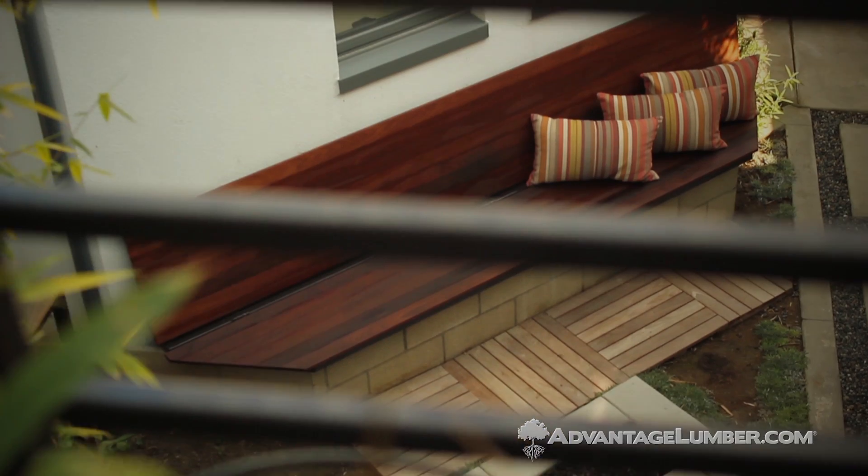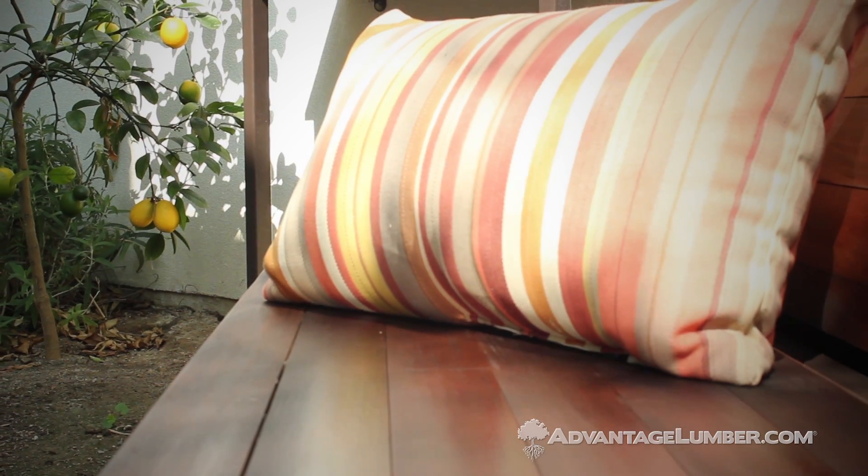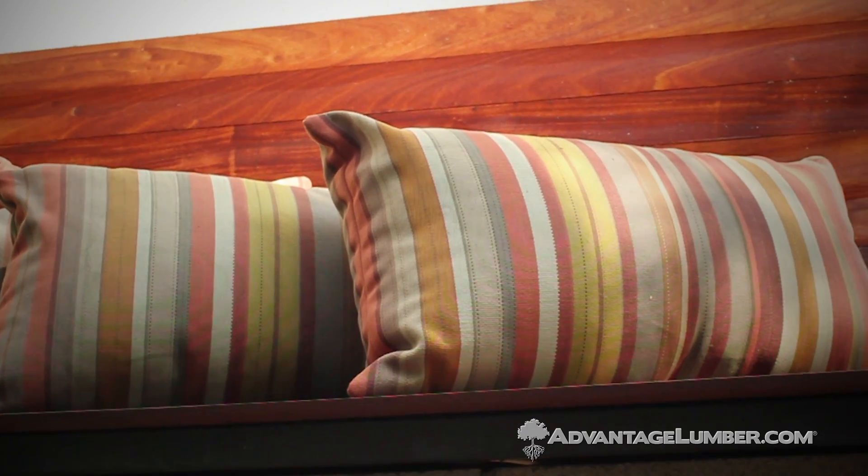The second project — after my wife saw how nice the gates were — is a bench down in the fire pit area, and that's also made with the Advantage Lumber tongue and groove.